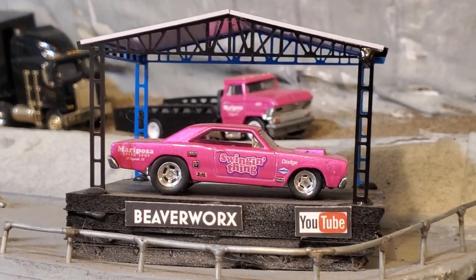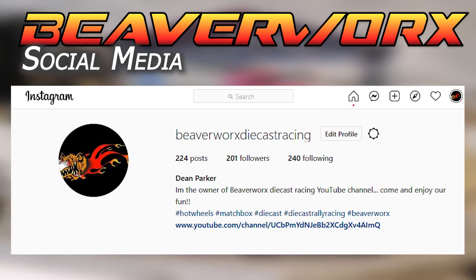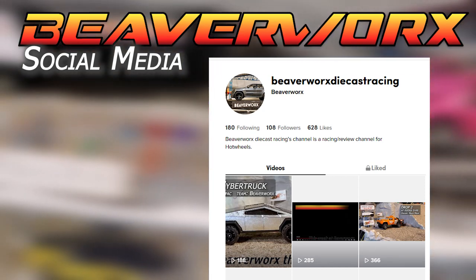Check us out on social media - Beaverworks is all over it. We've got Facebook, Instagram, and TikTok now. Come on out and sign up for each and keep up to date.